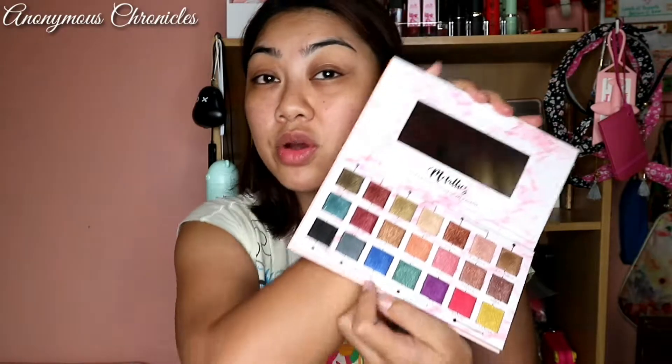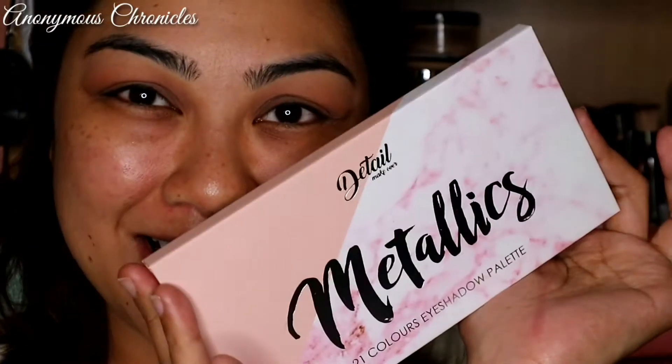Without further ado, here is my review. Sobrang nakakansai talaga i-try itong Metallics Palette ng Detail Makeover. Unahin kumuni yung eye makeup ko using this. This palette has no matte shades, so nagamit tayo ng matte shades using another palette, which is also from Detail Cosmetics — the Autumn Eyeshadow Palette. Start na tayo sa ating Metallics.